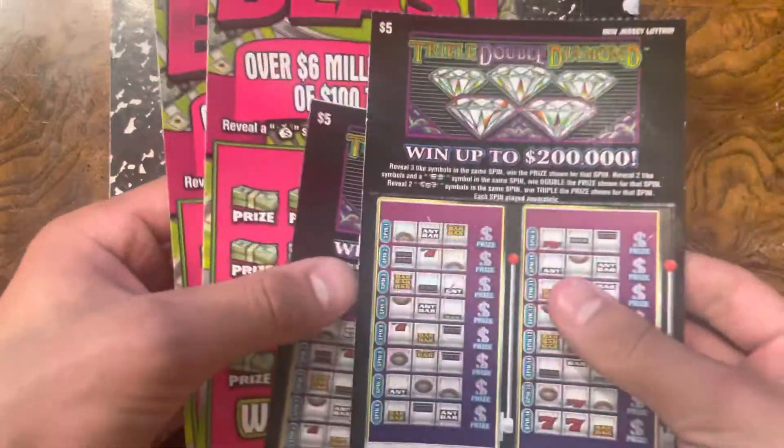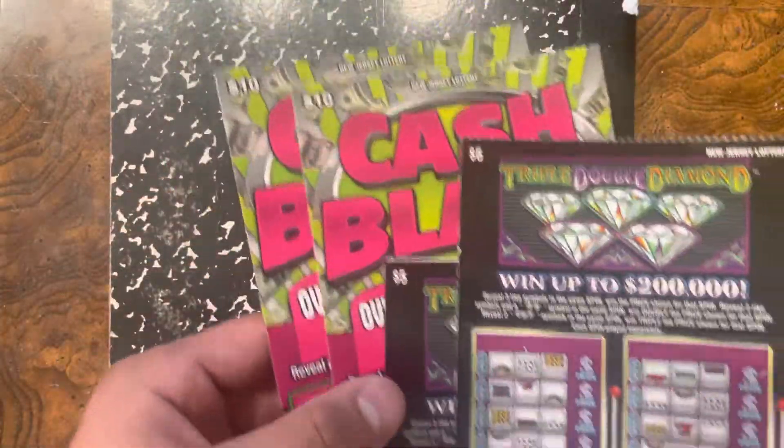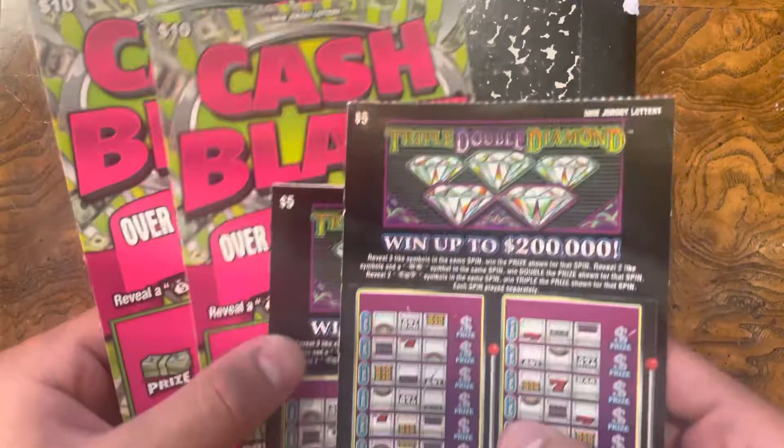There is also a new $2 Blackjack, but I could not find that. So I will try and find that and put that in maybe my next video.